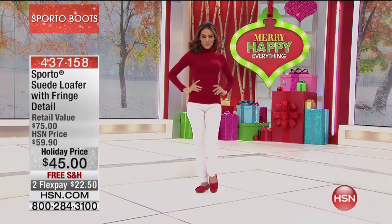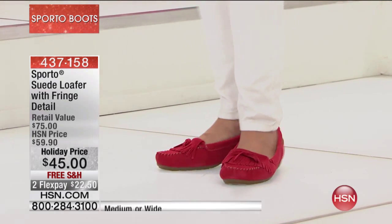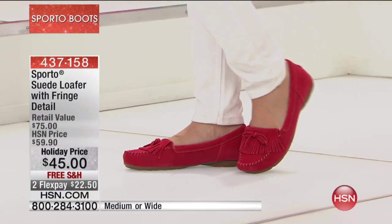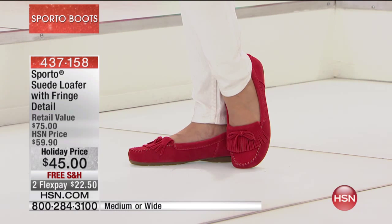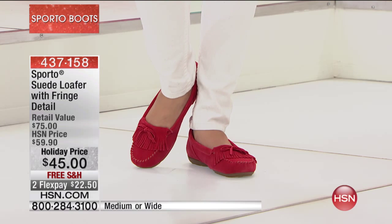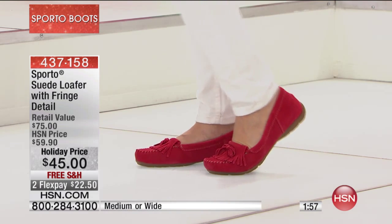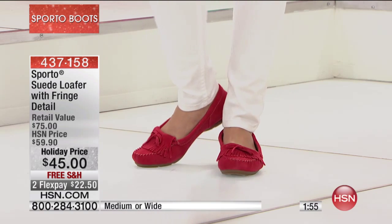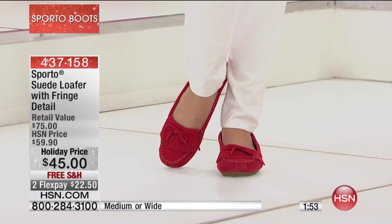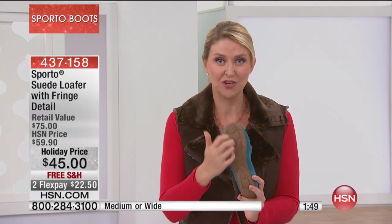Not all of us are real comfortable with large amounts of fringe, but this is a fun way to play with that trend — that little bit of fringe right there on the toe. So cute and so stylish and so current, but these are so cozy on your feet. This is a perfect one if you're traveling, if you know you're going to be on your feet all day — you can have the fun pops of color and everything you need to be comfortable.